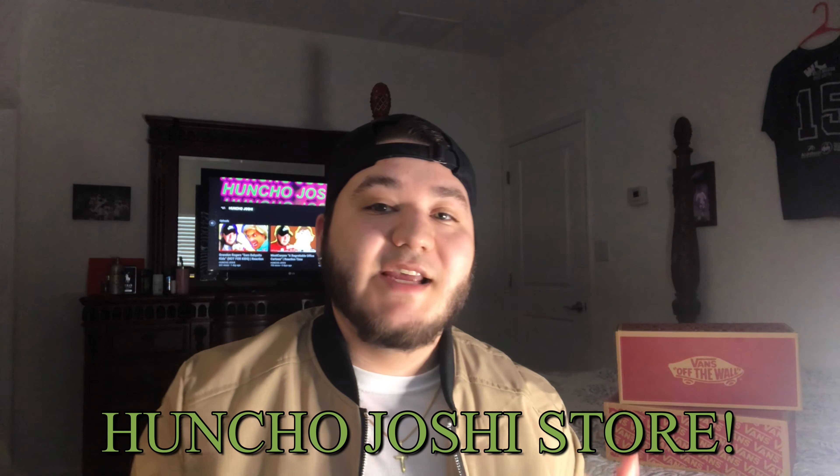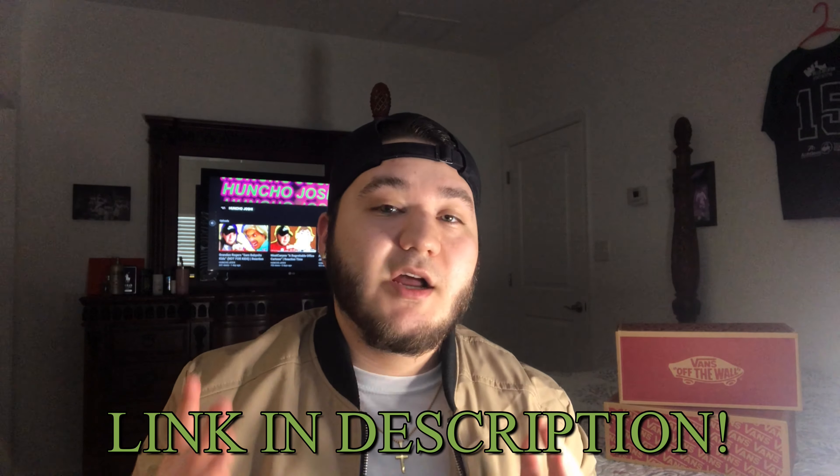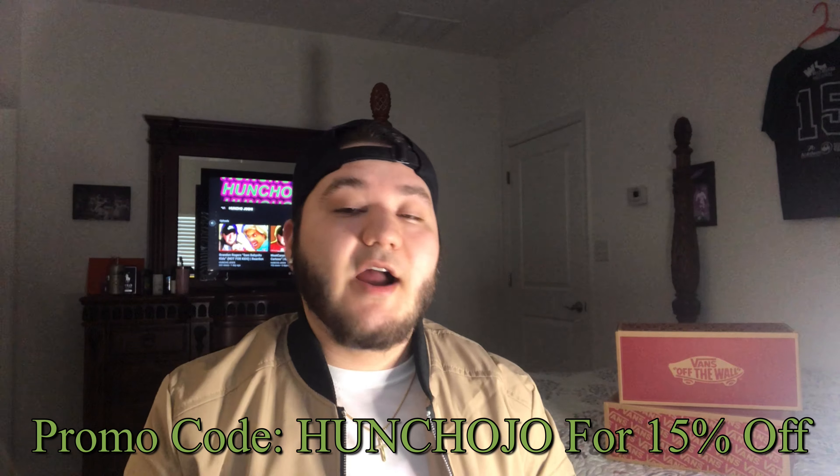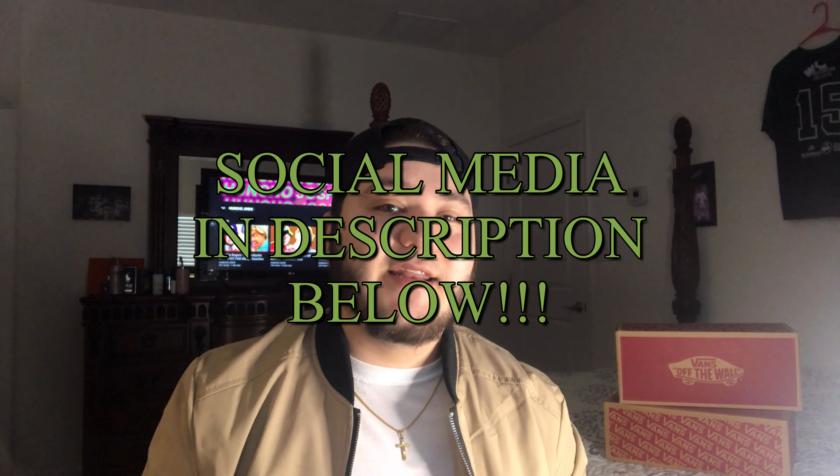They do not sponsor me, but if they did, that'd be pretty cool. That's really all the time we have for today. Since we're nearing the end of the video, I want to shout out my merch. If you go to the description below, you'll see a link to my Huncho Joshy store. My store has very high quality shirts, hoodies, phone cases, and more. Go cop some heat today, and if you do, make sure you take a picture in it and send it to me on social media to be shouted out in the next video.